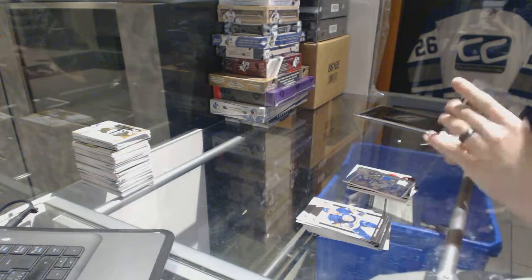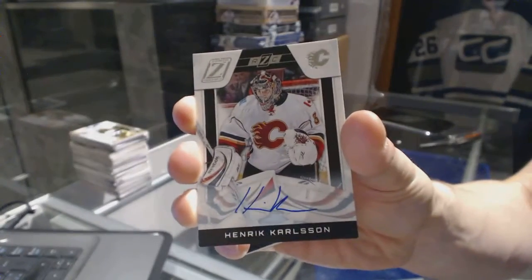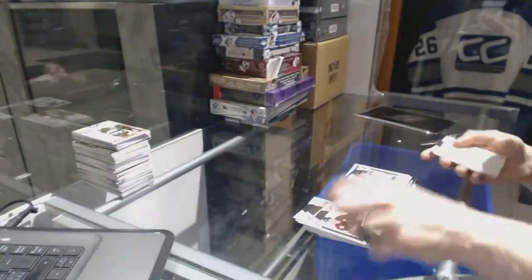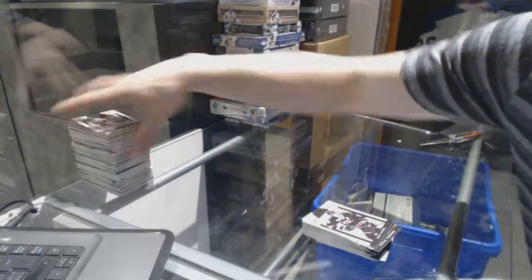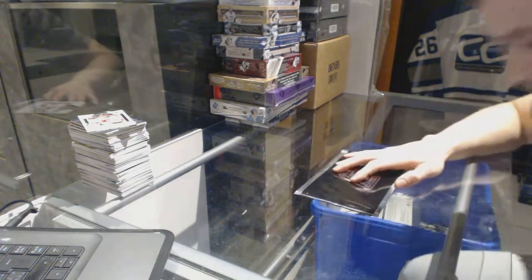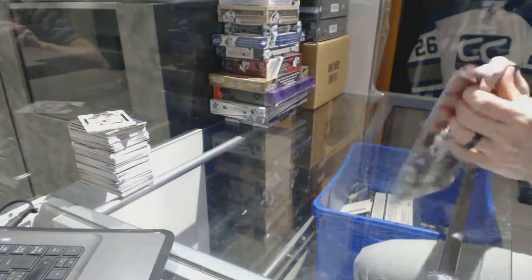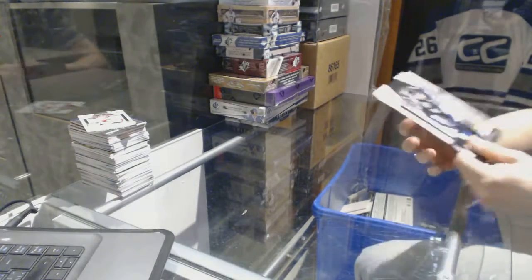A rookie autograph numbered to 999 for the Calgary Flames' Henrik Karlsson. Now on to the jumbo card, which again is a written card — sorry, Stamkos.